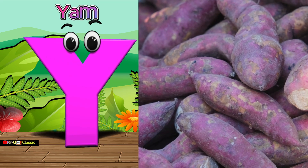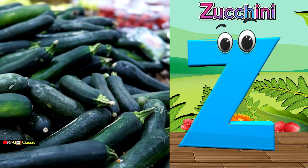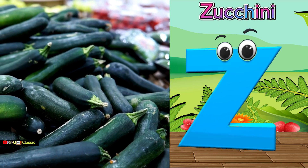Y is for yam, yam. Z is for zucchini, zucchini.